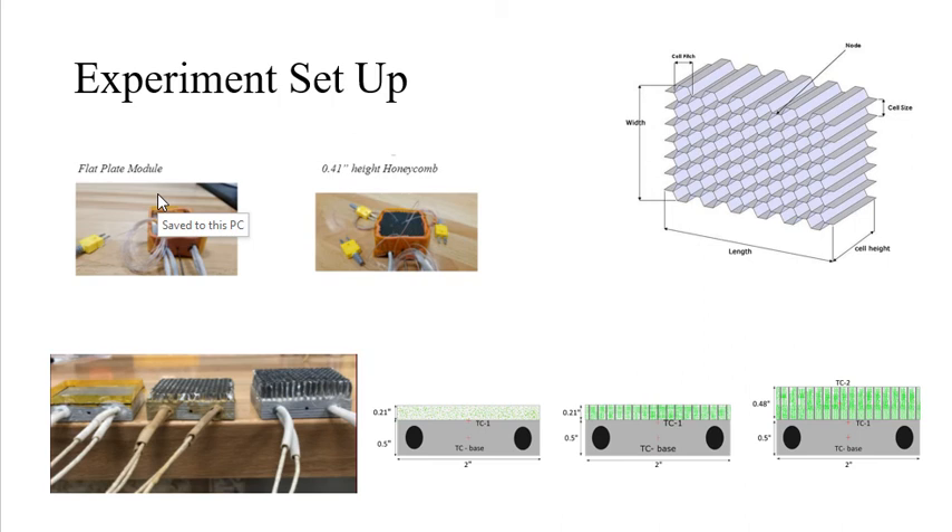Variations of the honeycomb heights were tested to determine efficiency and optimal conditions. Each testbed has an aluminum base plate, while the other two testbeds include honeycomb structures with variable heights. I have provided another schematic of an aluminum honeycomb structure on the top of this slide.